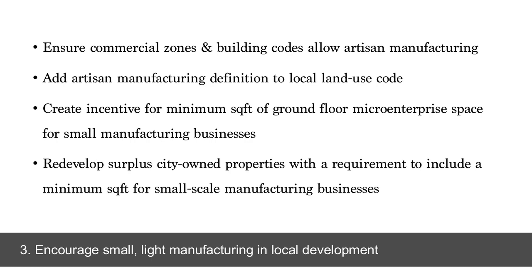What is allowed within our commercial zones and building codes? There is an artisan manufacturing land use definition that's been adopted in Nashville, Tennessee and Indianapolis, and a number of other cities and counties, that allows small-scale production businesses to be a permitted use within a commercial zone, making it much easier for these businesses to move into a retail area that might have vacant storefronts or a main street. Adding this artisan manufacturing definition to the local land use code is a really key first step. There are also opportunities to create incentives for small micro-enterprise space, either on the ground floor or upper floors.